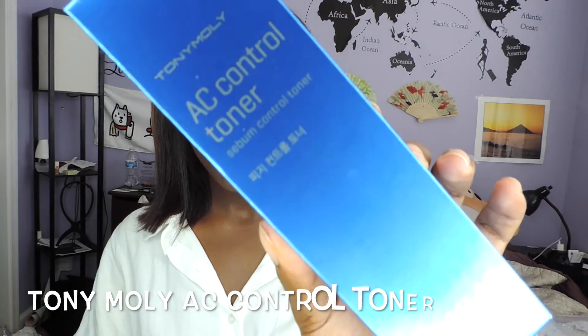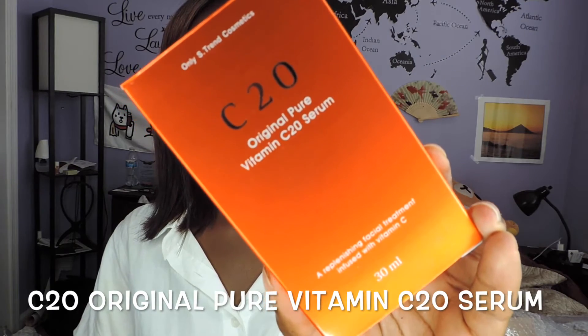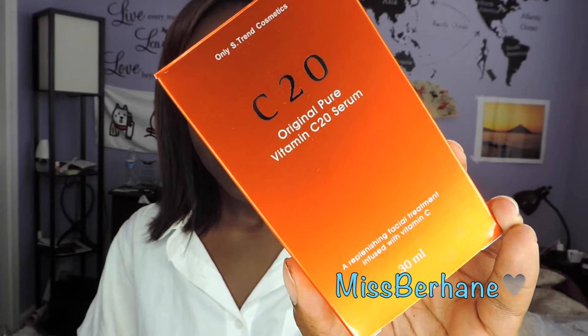The second product is this Tony Moly AC Control Toner — the AC means acne control. The subtitle says sebum control toner; sebum is essentially the cosmetic word for oily skin. I'm an oily skin girl, so I tend to buy products for oily skin. I love the packaging — it's super adorable — and I love the pump on it. I generally use a Clinique toner, but I also really like Tony Moly's toner. I've never tried this particular one, but I wanted to because it says sebum control and acne control. I don't suffer from acne, but why not prevent it?